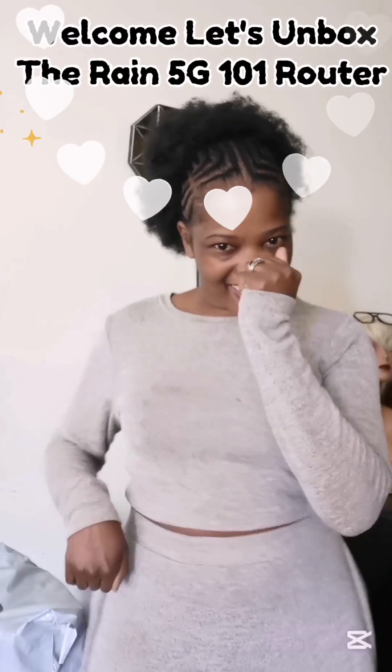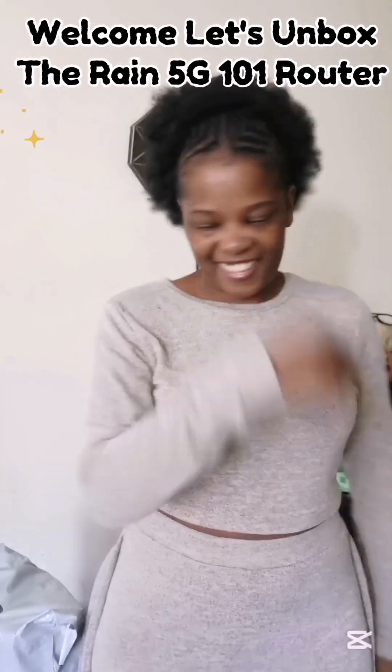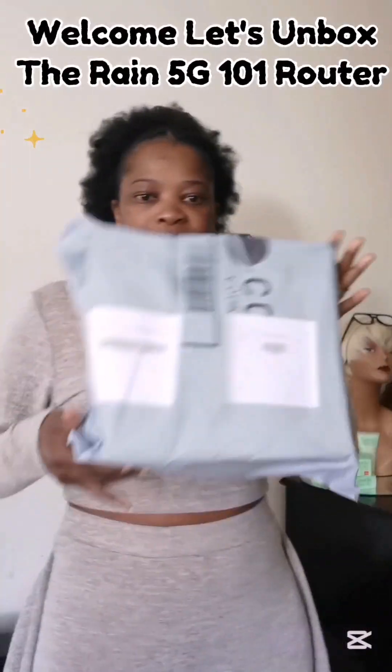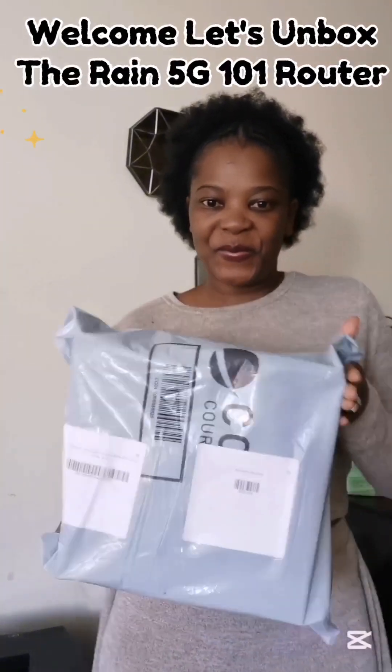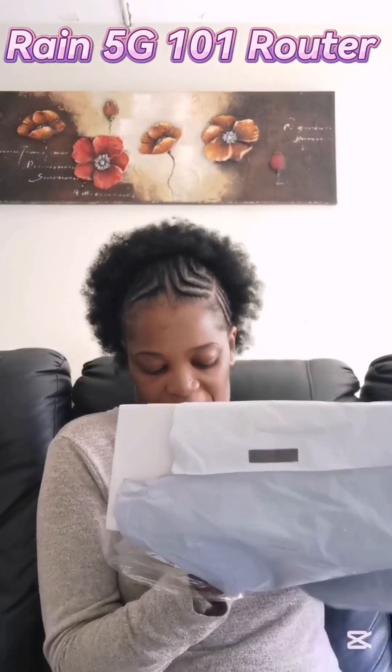Hi guys, welcome back to my YouTube channel! Today I'm the happiest person ever — I'm so excited. Guess what? We're going to unbox the Rain 5G one-on-one router. If you are new to my YouTube channel, I'm a stylist, feel free at home. I hope you enjoy, stay, and don't forget to subscribe, like, and comment!